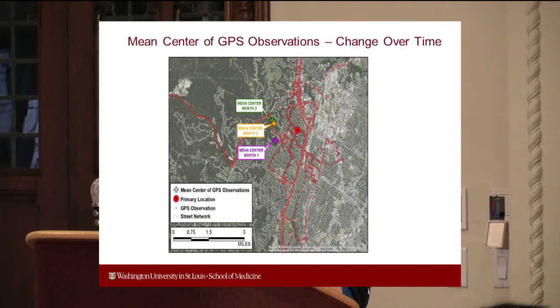We'll also be looking at safety issues like hard braking. On the mapping side, we can look at a mean of how far on average someone is driving — these points represent the average distance driven from their primary location. Over time, we can see whether that distance gets closer to their home or primary location, tracking what those changes are.